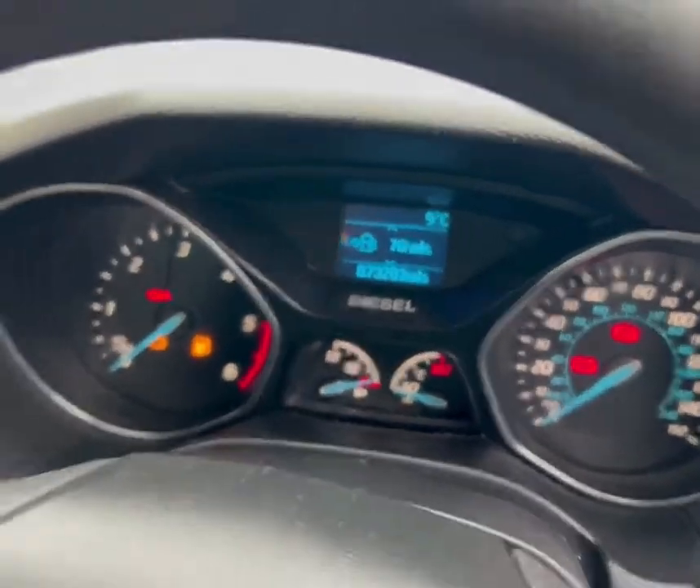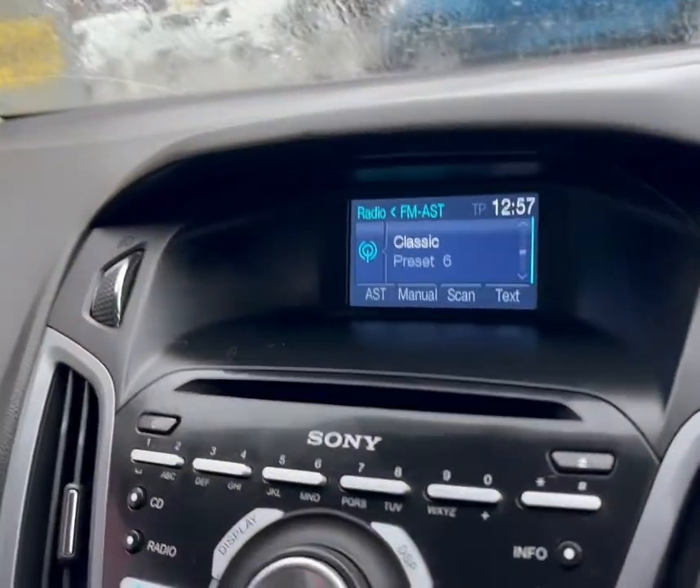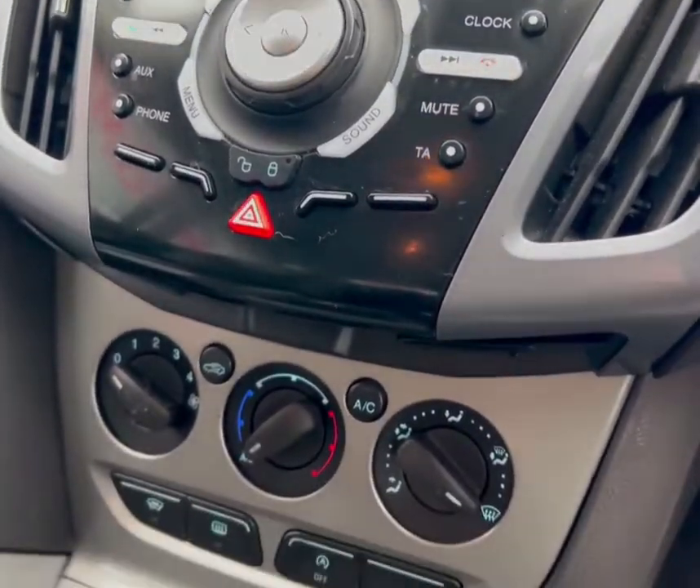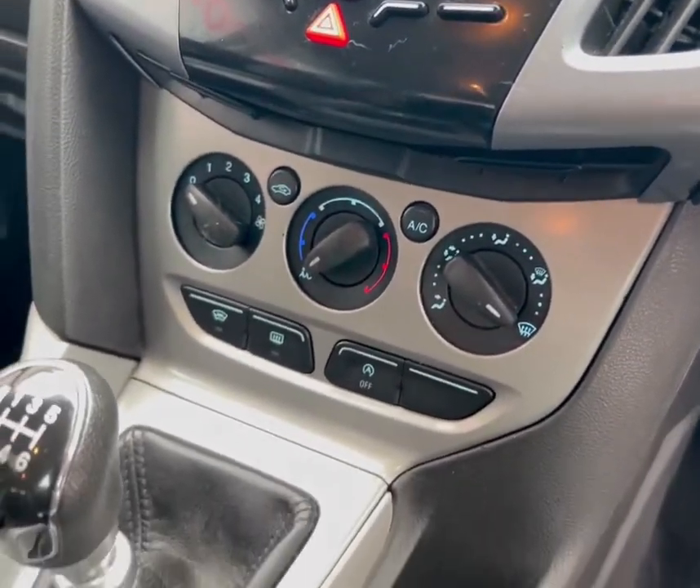The Focus is also equipped with climate control, AM-FM radio, a CD player and an auxiliary input, with media controls at your fingertips since they are mounted to the steering wheel.